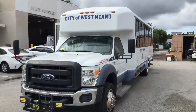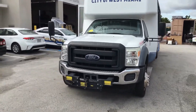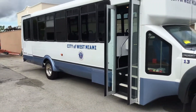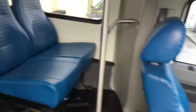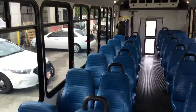This bus has been used for the Senior Center for the City of West Miami, and it shows very light use — it shows nowhere inside. The seats all look great. The rubber mat on the floor looks nice. It's a nice bus. I have no damage to show you here. All the seats are in good shape.